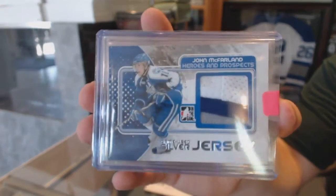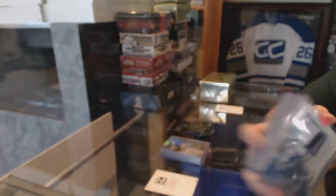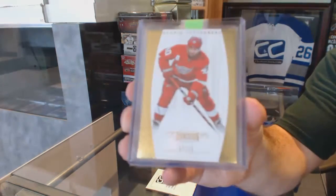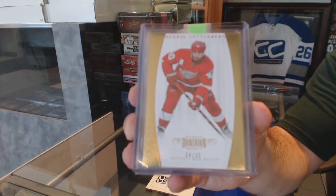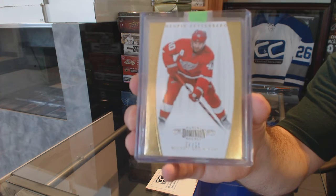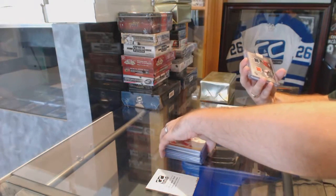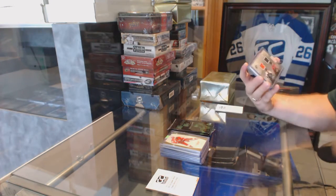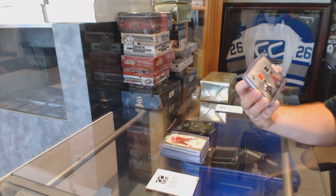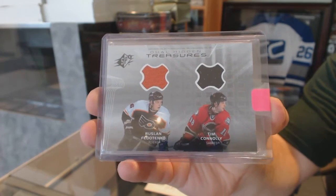Anyone remember what team he's on? For the Red Wings, number 25, Gold, Dominion Base — Henrik Zetterberg. We've got a random between Philly and Buffalo, dual Hidden Treasures jersey of Fedotanko and Conley.